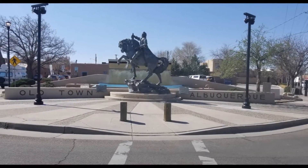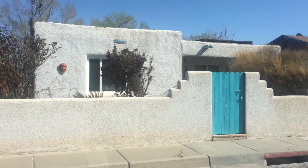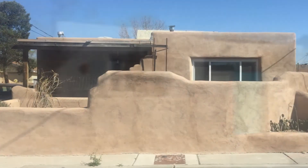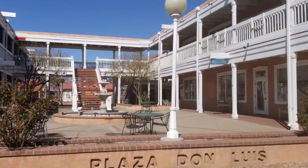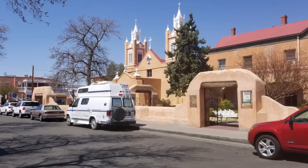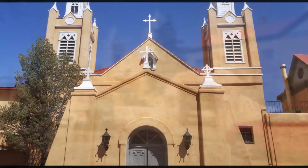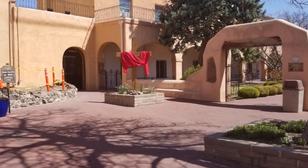As we continued east, our next stop was Old Town Albuquerque. Old Town was Albuquerque's first neighborhood, and more than 300 years after its founding, it remains a center for culture, architecture, shopping, art, and cuisine. The San Felipe de Nere Church was built in the 1700s and sits along the central plaza in Old Town.